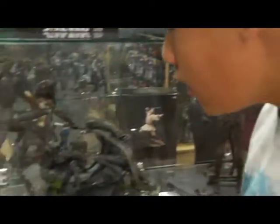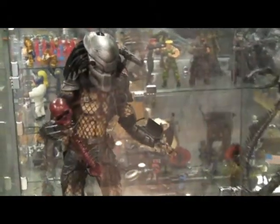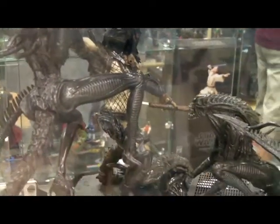Okay, this is my favorite case. It's for sale — I really want to get that. It's Predator owning, and this is AVP. Of course, Predator is owning three aliens at once.